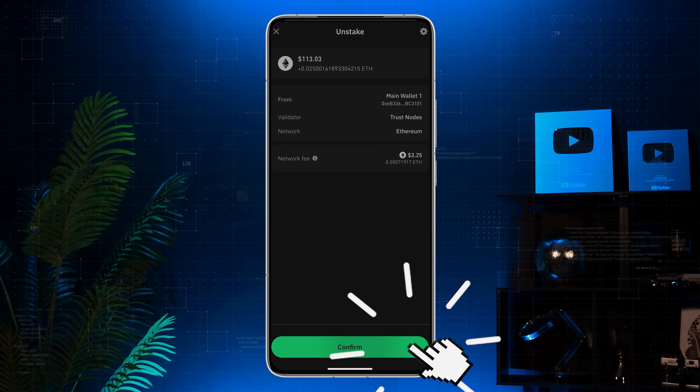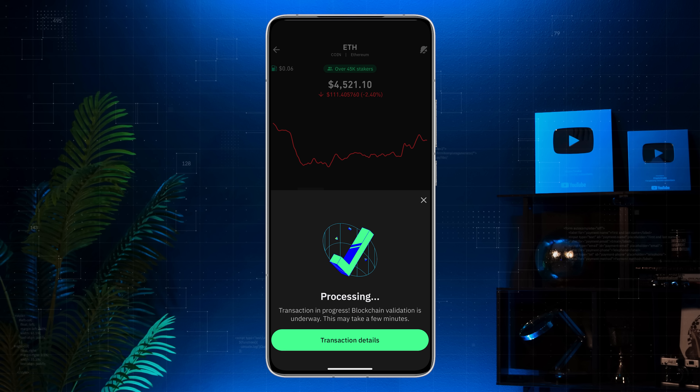Tap Confirm. That's it — your funds will be available in about 4 days, depending on network conditions.